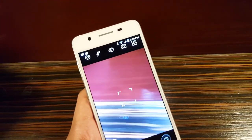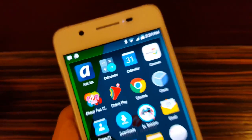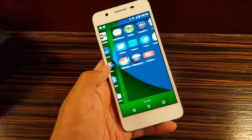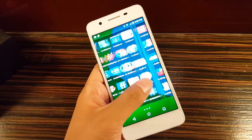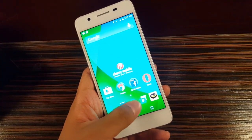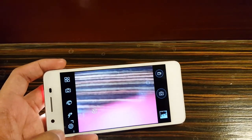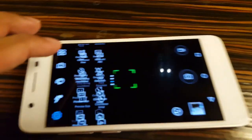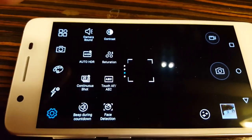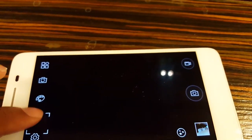One gripe I have is the camera app — it comes with a beautification feature, almost like a built-in Beauty Plus camera. It's a different camera experience than I'm used to. Hopefully there are other camera apps available on the Play Store. There are software updates available, and the camera has various filters and adjustable settings including continuous shot and touch autofocus.